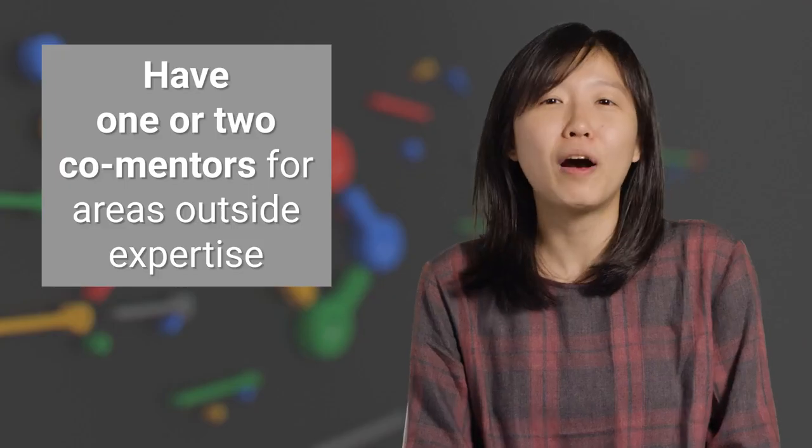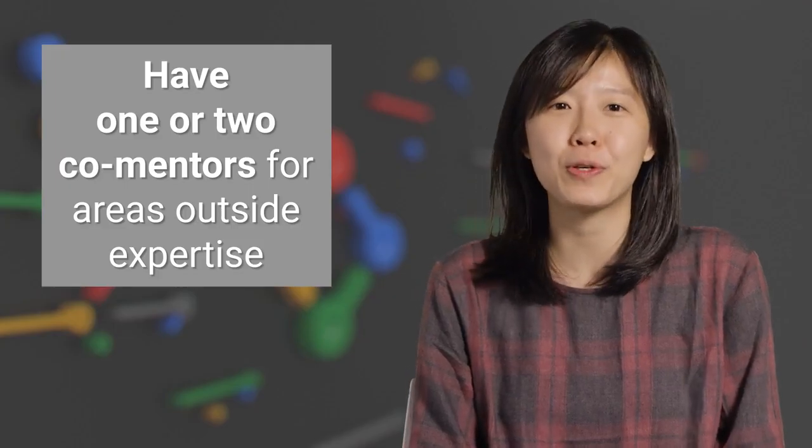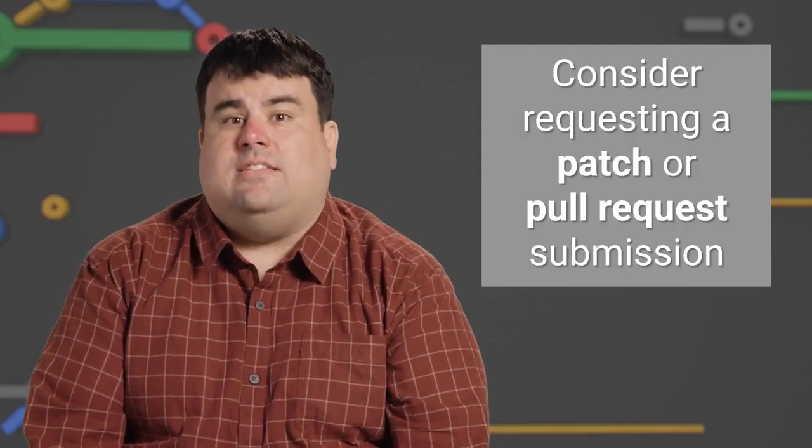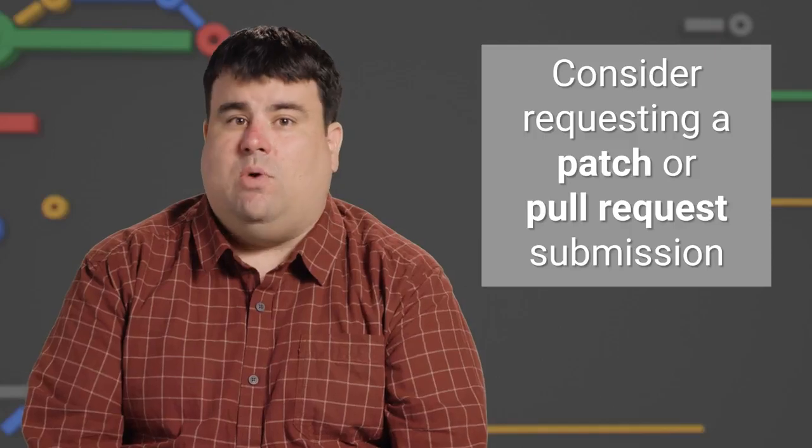That only makes everyone miserable. The mentor must have knowledge and some level of expertise in the work the student is expected to complete during the summer. It's perfectly normal to have one core mentor or even two for areas outside your expertise. For technical skills, consider requesting a successful patch or pull request submission to evaluate the proposal, regardless of the student's credentials. Be sure to have a bunch of newbie-friendly issues ready and keep the list full throughout the application period — it's easy to run out.